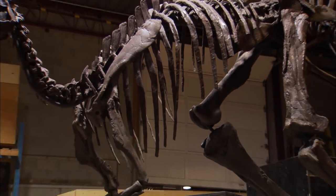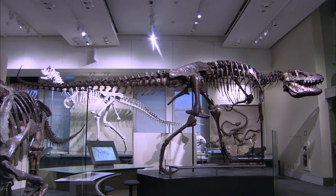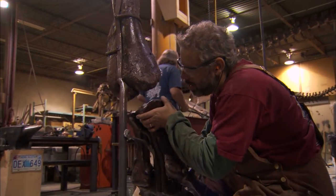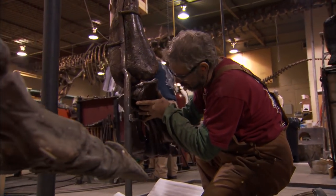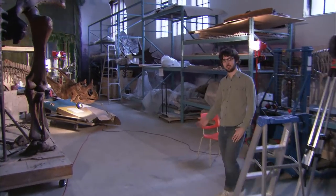I think every new museum that opens a fossil exhibition creates a new model, a new step forward, and everybody else tries to learn from what everyone else has done. There's a certain amount of fear that goes into the job — the fear of getting it wrong. It's a Jurassic journey so dramatic you won't see dinosaurs the same way again.